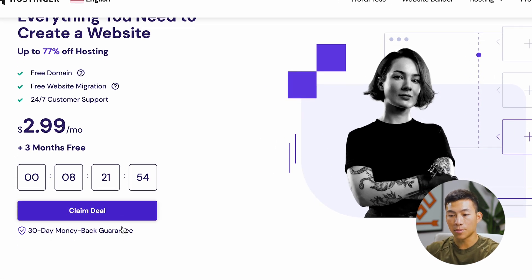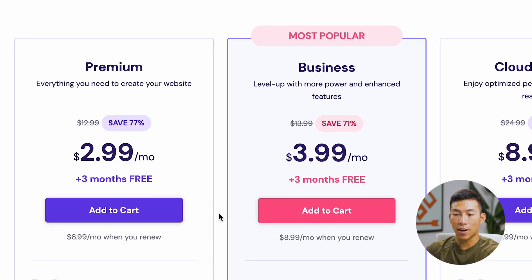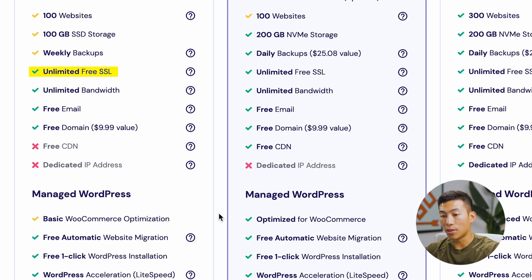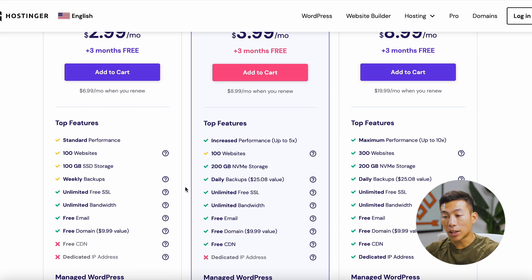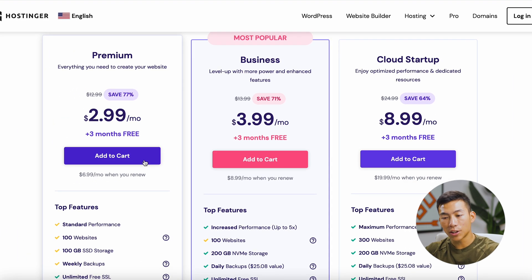To get started, just click on 'Claim Deal' right here. They have three different plans: the Premium, the Business, and the Cloud Startup. For most of you, the Premium plan is everything that you need. With this, you have access to 100 different websites, 100 gigabytes of SSD storage, weekly backups, unlimited free SSL, unlimited bandwidth, a free email that goes with your website, as well as a free domain name. If you want to increase performance and get more storage, you can go with the Business plan. But for this example, I'll go ahead with the Premium plan.